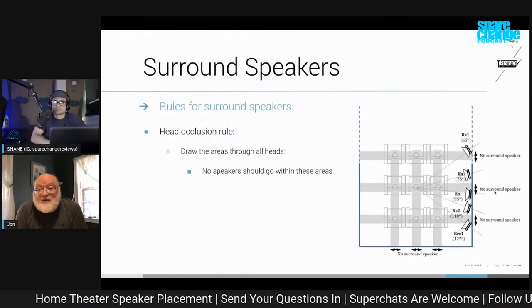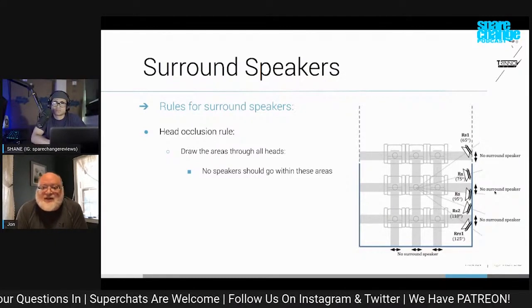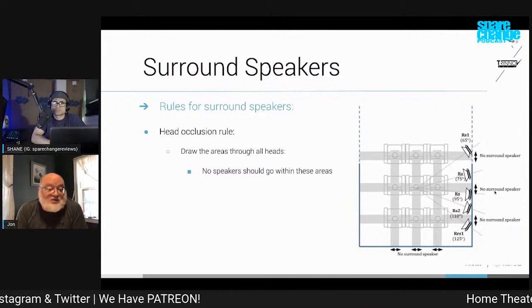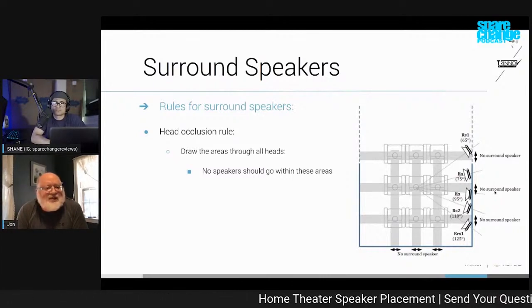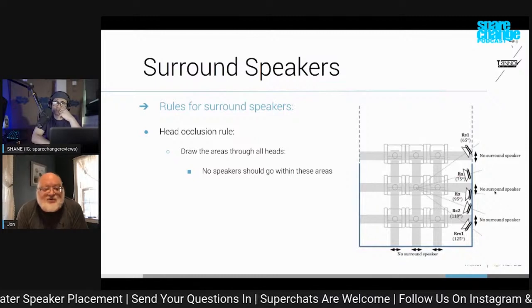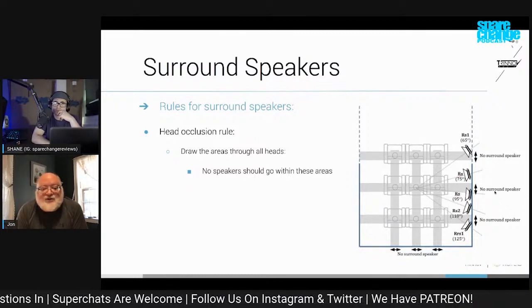If you have constraints, whether they're budgetary or just practical architectural constraints where there's just no way you can have a bunch of speakers, then I think bipoles still probably make good sense. Dipoles are relatively hard to come by nowadays, but there are a couple of companies that make them. I think those are viable solutions for a specific problem, but it wouldn't be my general recommendation now.